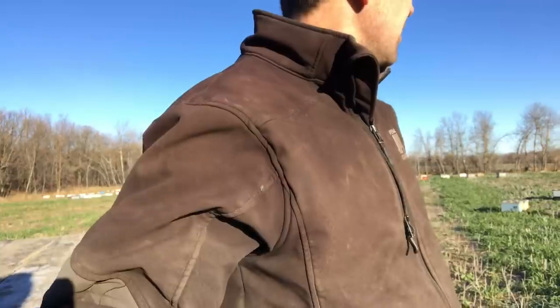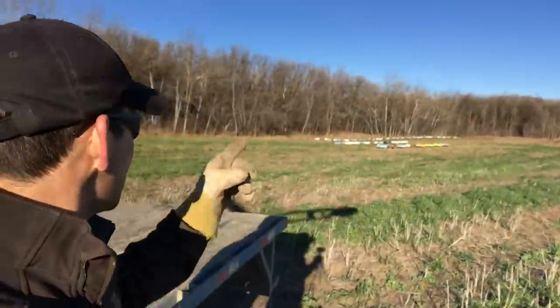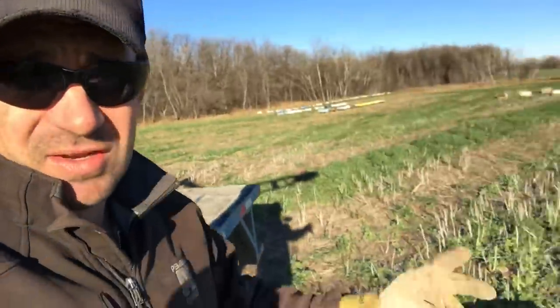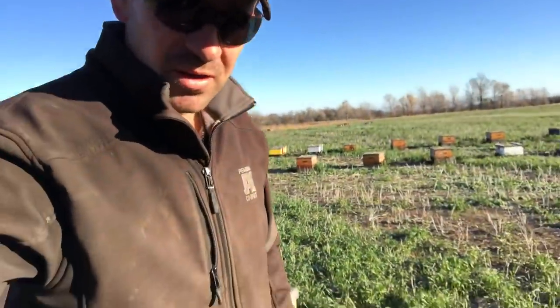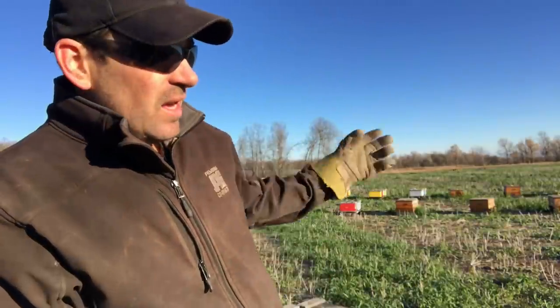I decided I'll take this yard and put it back down. This is the consolidation yard. I have one, two, three, four, five, six, seven, eight, nine, ten — this will be ten yards I have in this little spot, this little location. Just bringing my out-yards in a little bit closer.